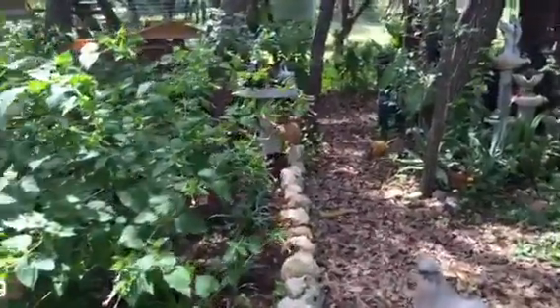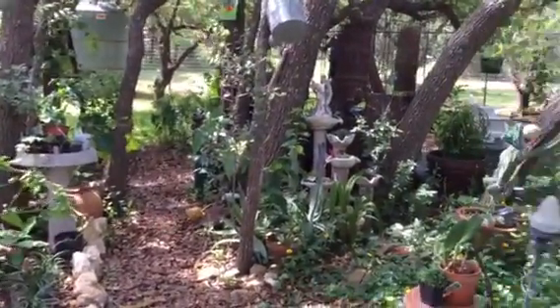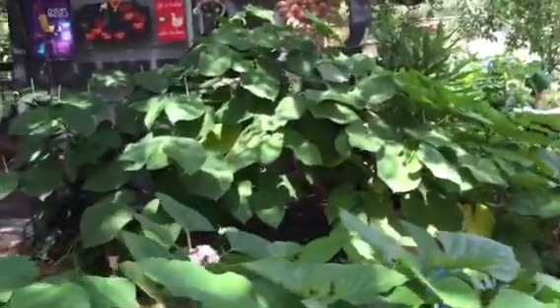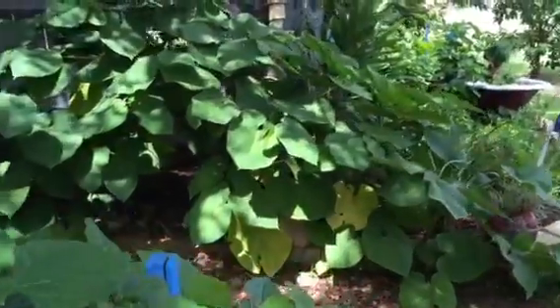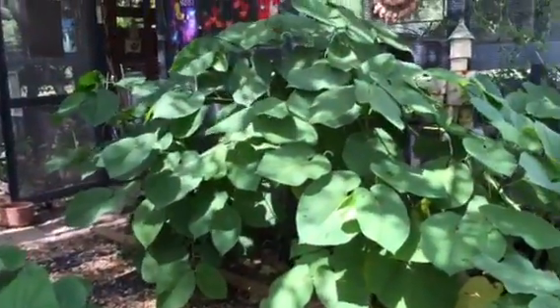Working on back here. This is where we're going to work on the trail that goes all the way through to the back. Get some stuff on it — not quite ready, though. And the root beer hostas — oh my God, they just took off. I remember we had one little plant a couple years ago and now it's crazy wild.